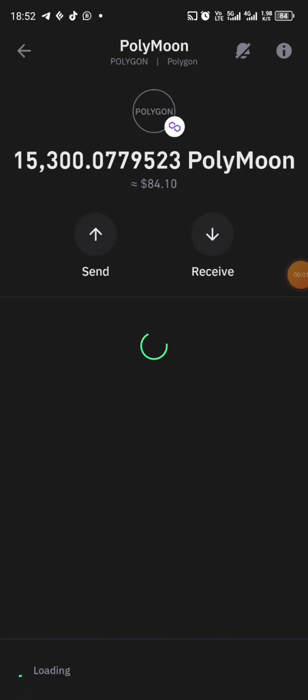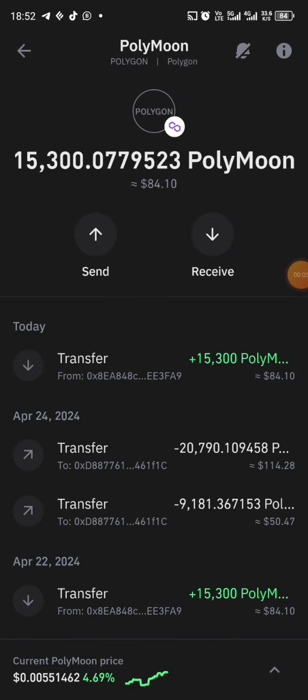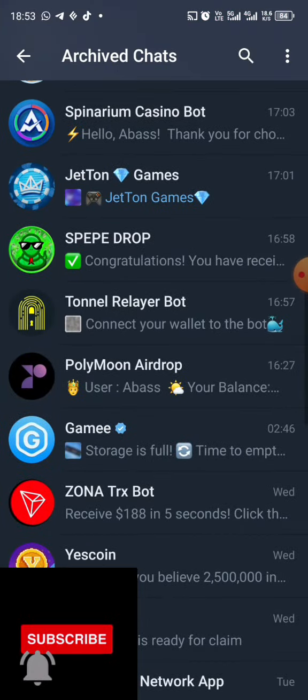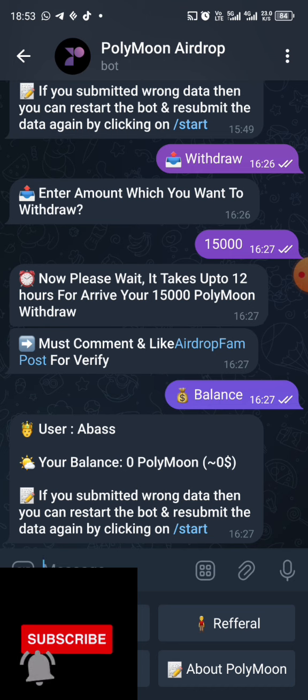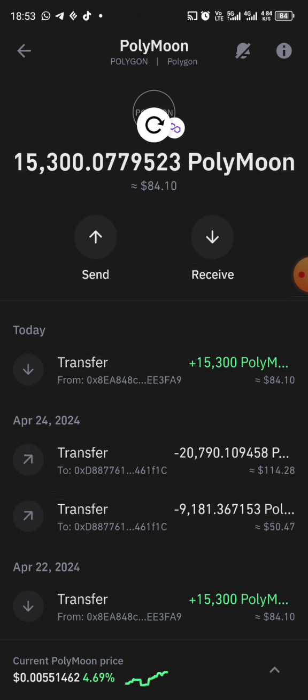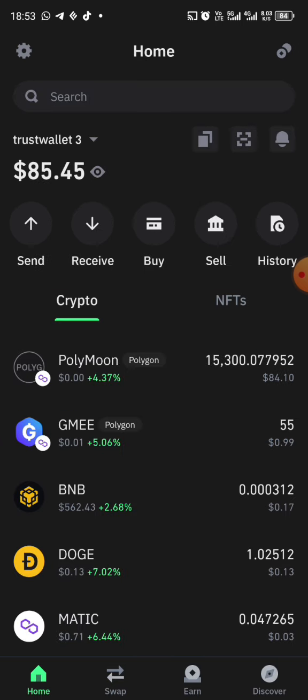It has actually reflected on my Trust Wallet — they're still paying! After about two hours they paid. They said 12 hours, but I actually received it in less than one hour. As you can see, it has reflected on my Trust Wallet — you can see my balance here. I'm going to keep it until their listing is out.